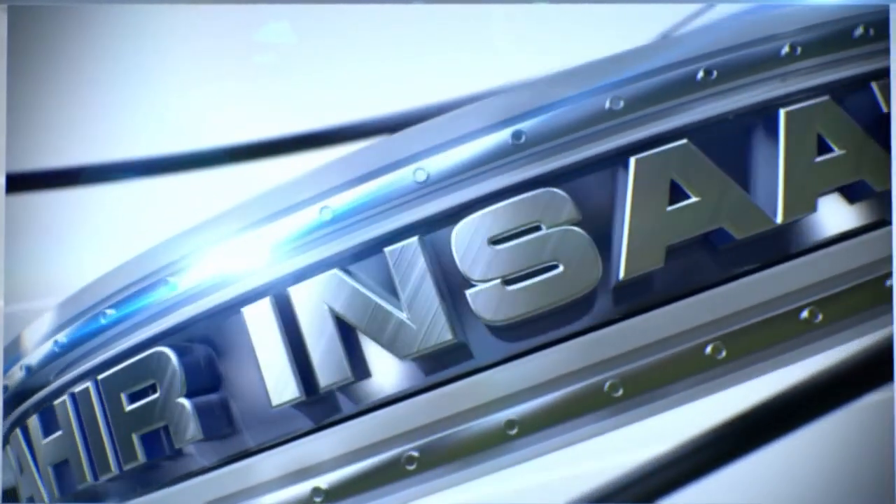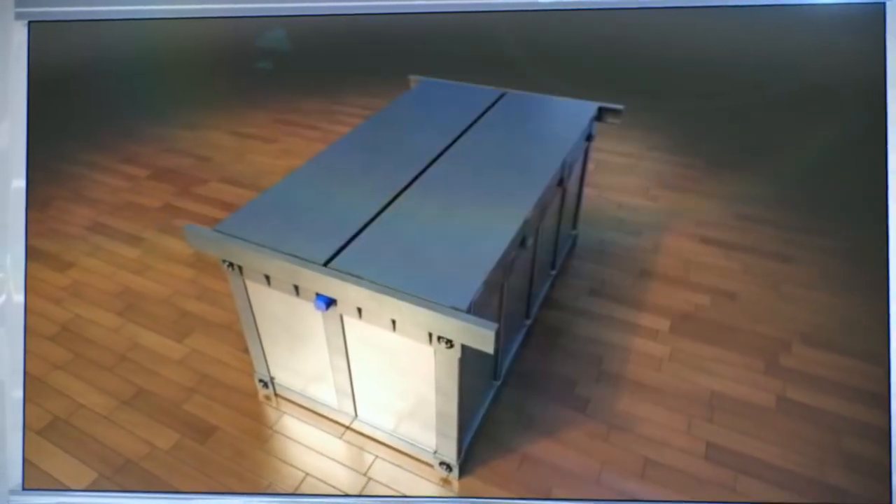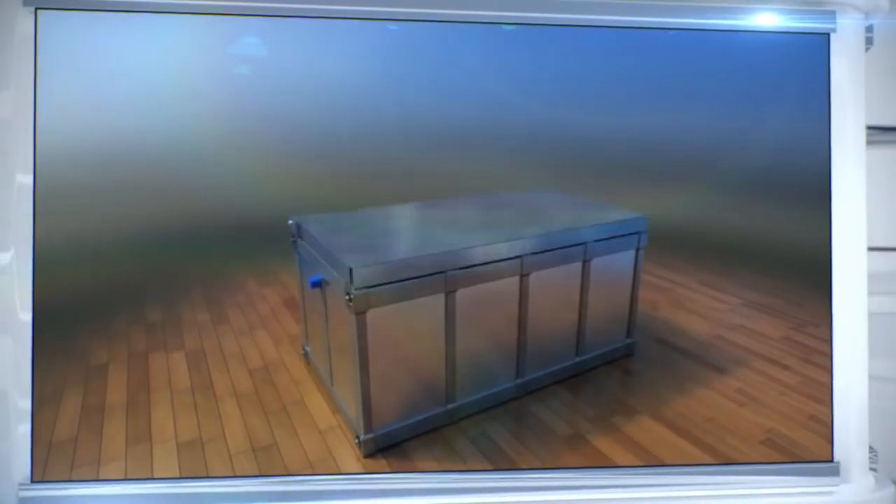For people living in seismically active regions, Dahir Insaat has developed the Earthquake Safety Bed, which instantly transforms into a shelter during the first underground tremors of an earthquake. Let's see how it's made.